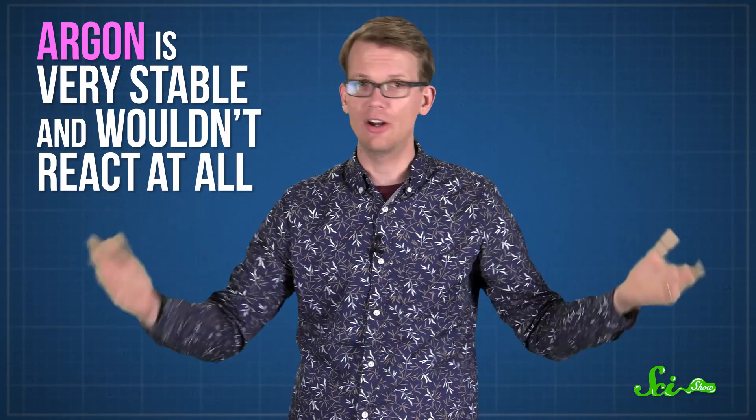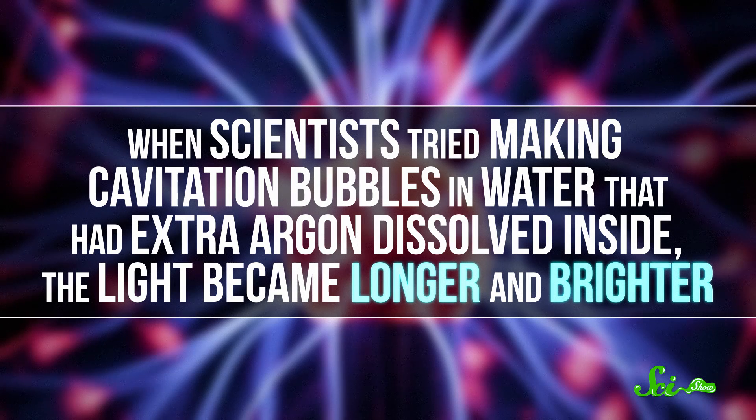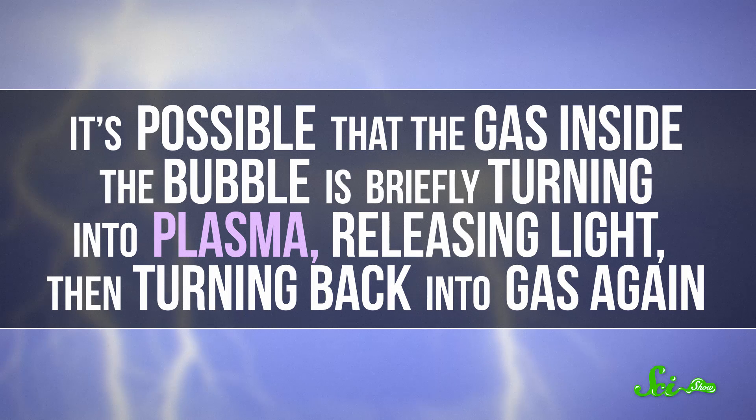Another possibility has to do with other substances inside the bubbles. If, say, argon is dissolved in the water — which it can be in seawater — then there might also be some argon inside the bubble. The thing about argon is that it is very stable; it wouldn't react at all. So as the bubble started to collapse, everything would react except for argon. The argon would just get hotter and hotter, and some of this thermal energy might turn into light. There is some evidence to back this idea up: when scientists tried making cavitation bubbles in water that had extra argon dissolved inside, the light became longer and brighter. Yet another option is that the bubble has enough energy to cause some of the electrons to break free of their atoms, so the bubble ends up with negatively charged electrons separated from positively charged molecules — in other words, plasma. And when the charged particles vibrate, they release radiation, like light. So it's possible that the gas inside the bubble is briefly turning into plasma, releasing light, and then turning back into gas again.